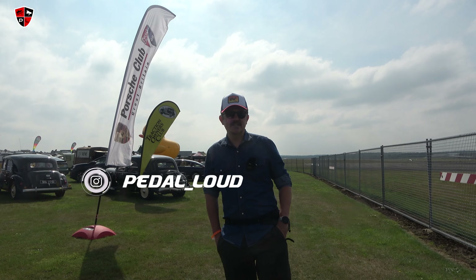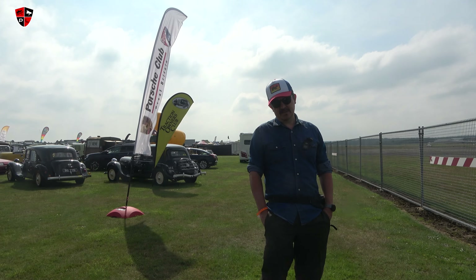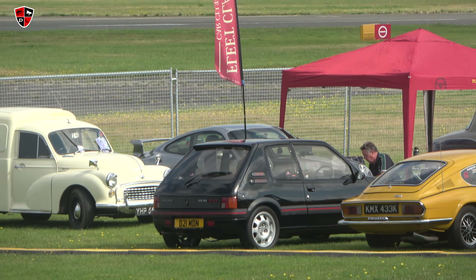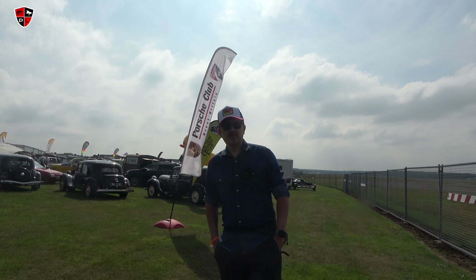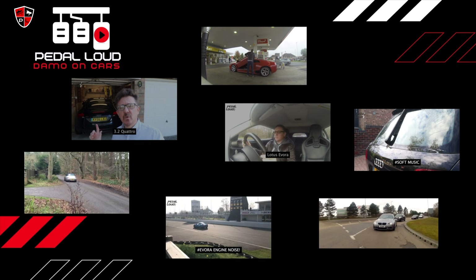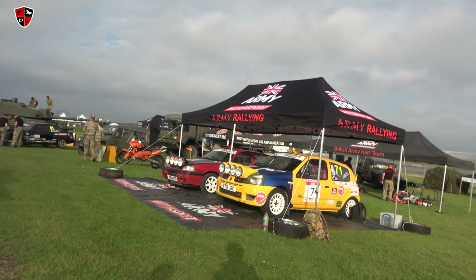Hello, welcome back to the channel, I'm Damo, and on today's Pedal Out video we're here in Farnborough at the airport exhibiting with the Peugeot 205 GTI. We're at the British Motor Show and we're going to take you on a little tour around, comment on a few cars, and pick out some of our favorites.